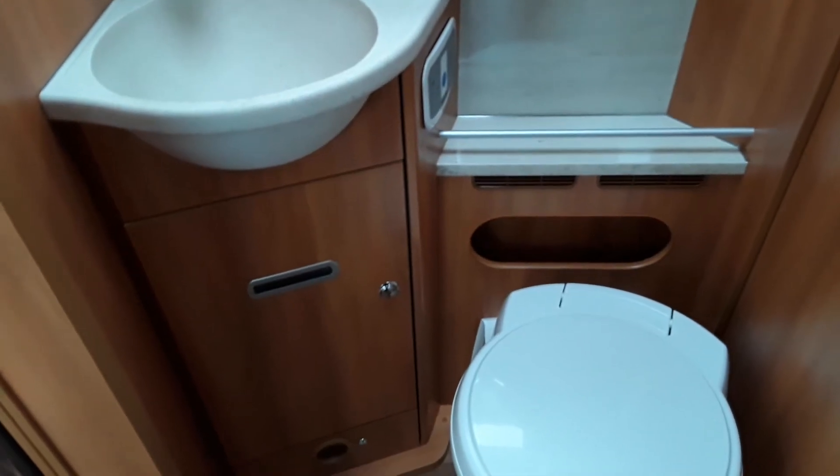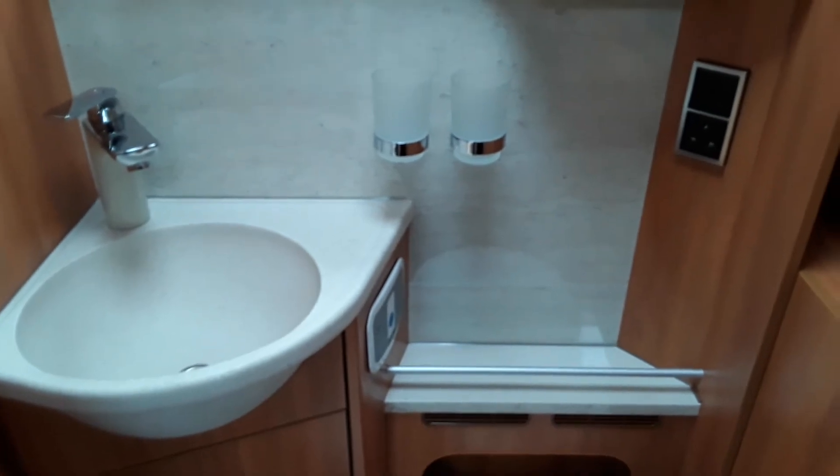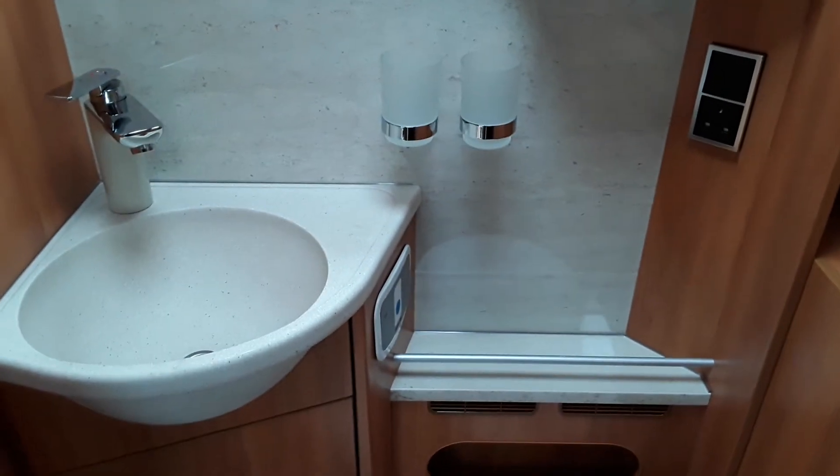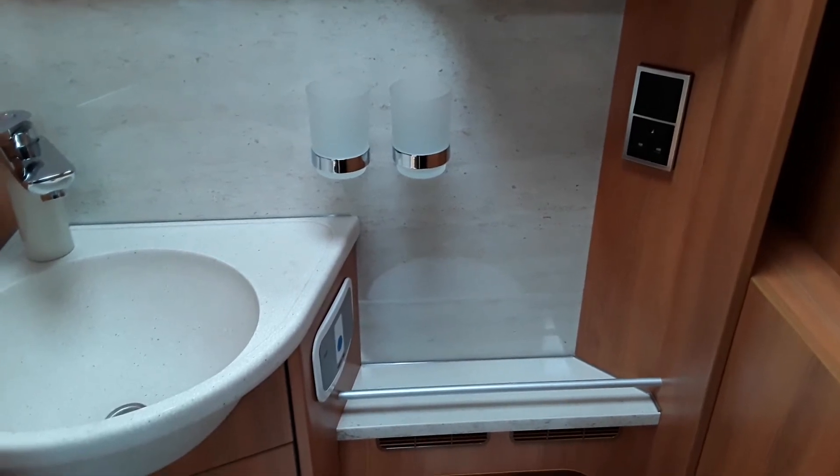Good space for your jumpers and t-shirts etc in there. Here you can see you have your toilet wash hand basin with mixer tap. His and her glasses for brushing your teeth etc. There is a plug in here for plugging in hair dryers, shavers etc.